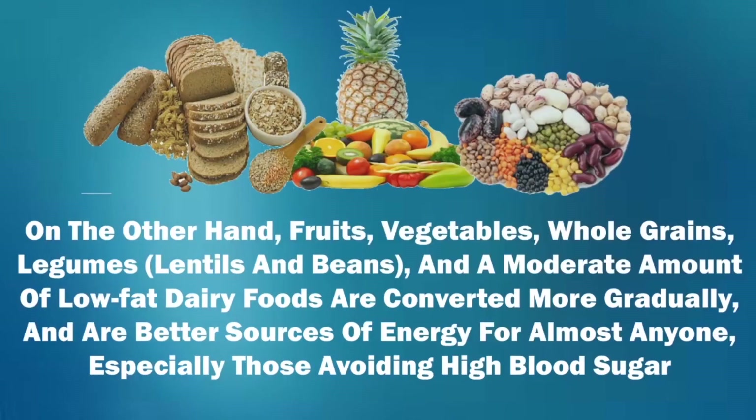On the other hand, fruits, vegetables, whole grains, legumes, lentils, and beans, and a moderate amount of low-fat dairy foods are converted more gradually and are better sources of energy for almost anyone, especially those avoiding high blood sugar.